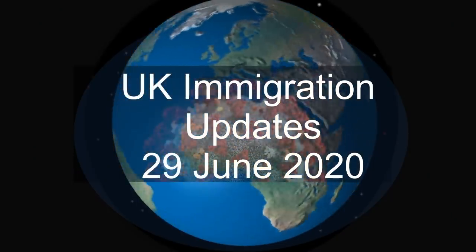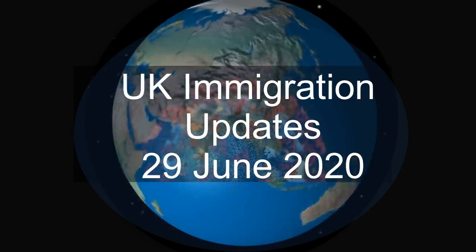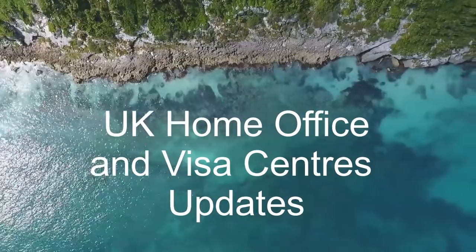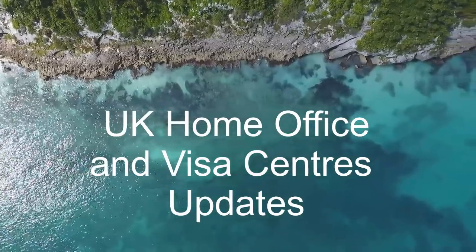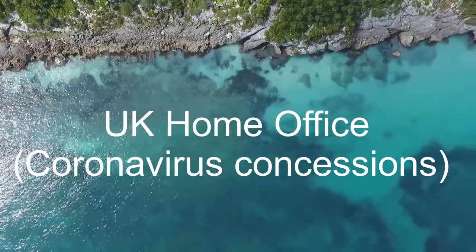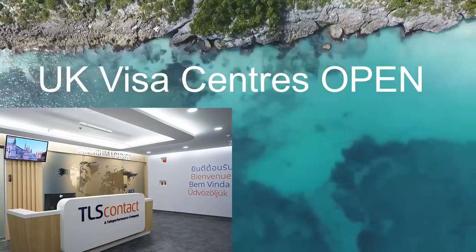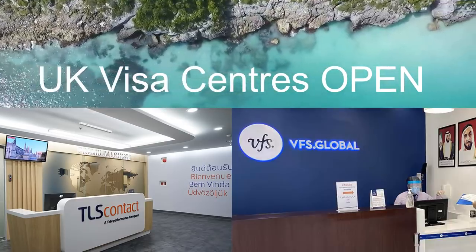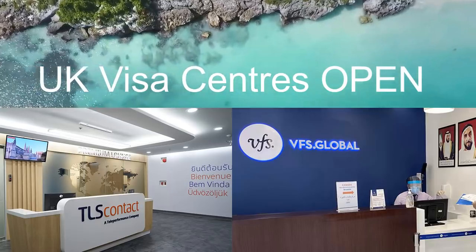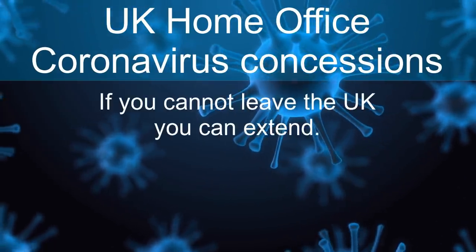UK immigration updates, the 29th of June 2020. In this video we discuss the latest updates from UK Home Office and UK visa application centers around the world. This includes a quick overview of the current UK Home Office coronavirus concessions and list of biometric offices in the UK and visa centers abroad which are now open for service.